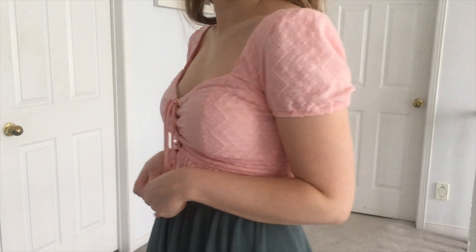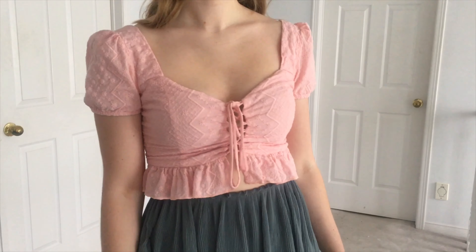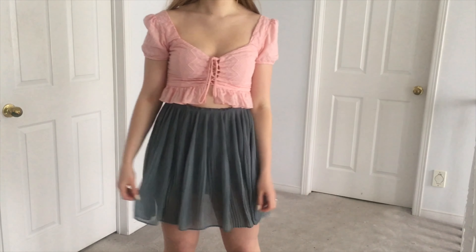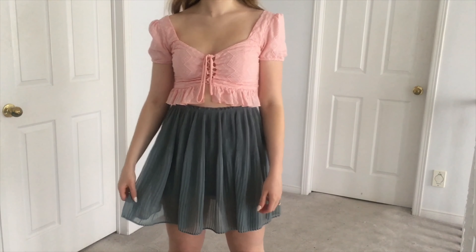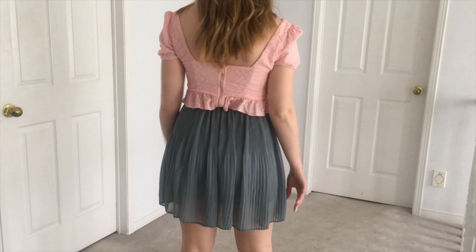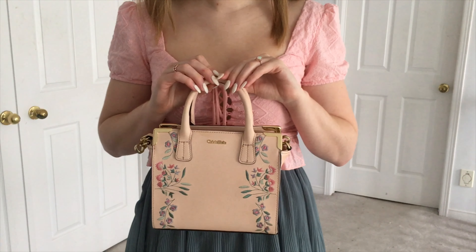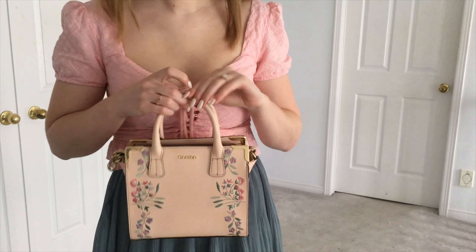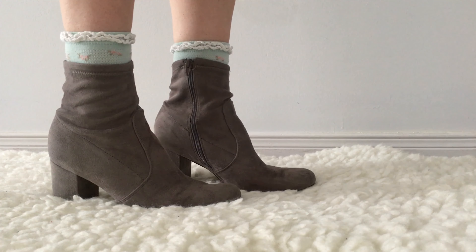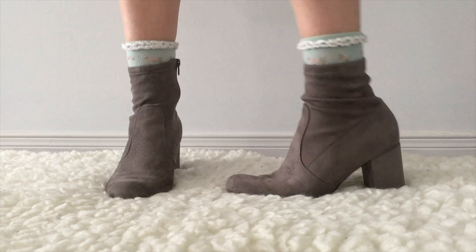For my first outfit, I'm wearing this really cute pastel pink peplum crop top. I really love the tie up detail on the front. And for my bottoms, I have this really nice green flowy skirt — I thought that the two colors looked amazing together. For my purse, I have this really beautiful square bag from Calvin Klein, and I thought the colors on the embroidery really tied the outfit together. Finally, for shoes, I just have these gray ankle boots that I've paired with some really cute floral socks with a frill on the top.